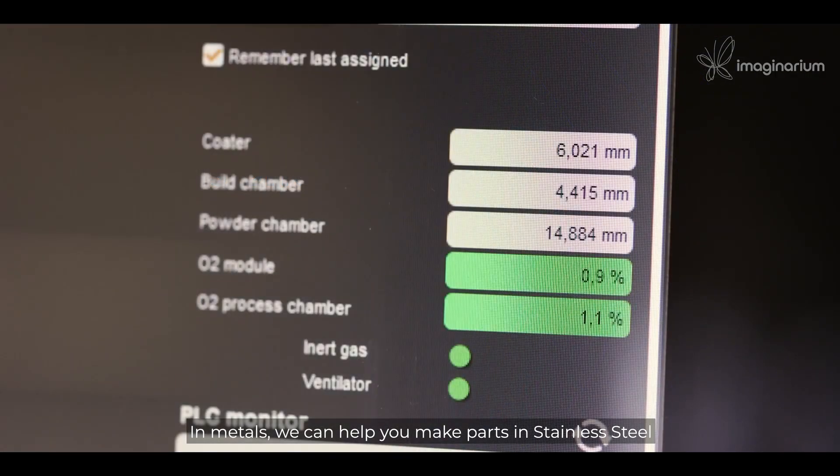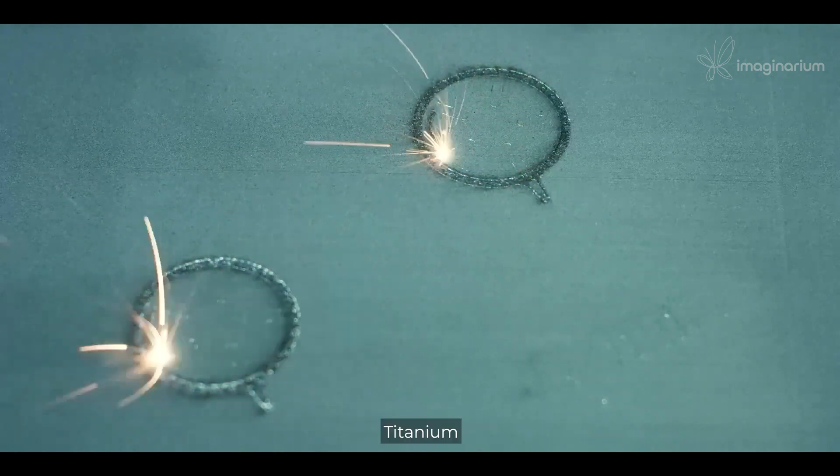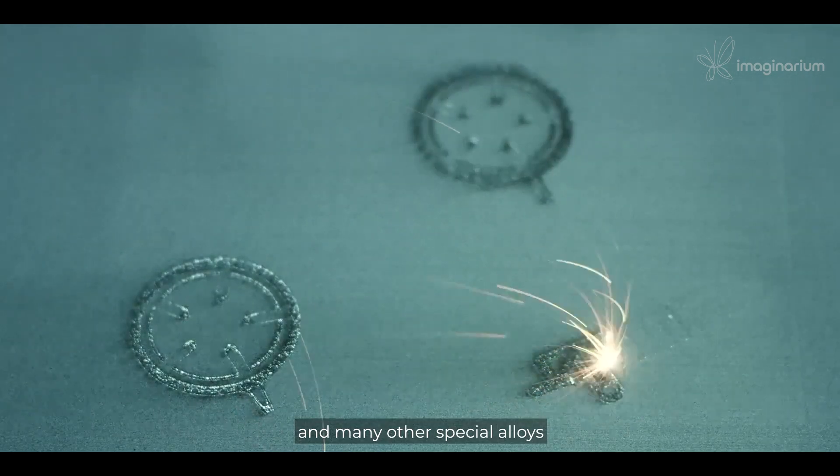In metals, we can help you make parts in stainless steel, maraging steel, titanium, aluminium, cobalt chrome, and many other special alloys.